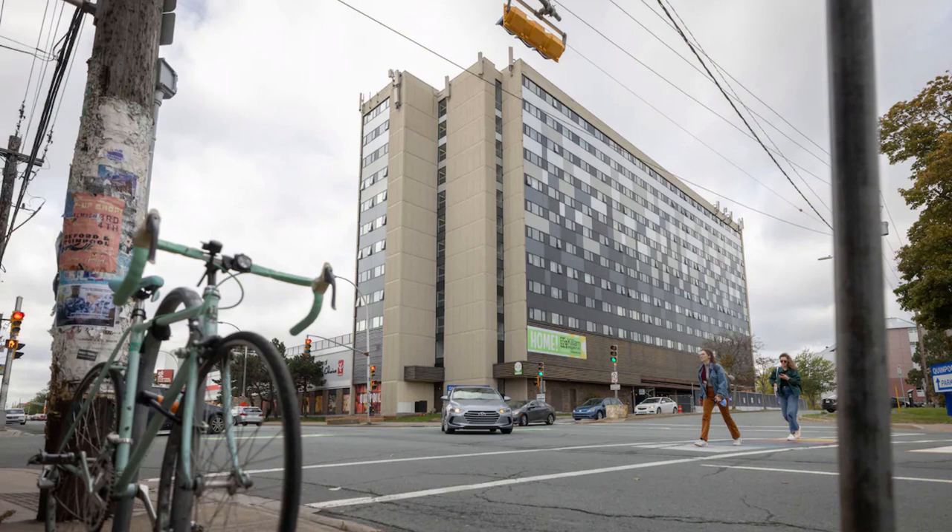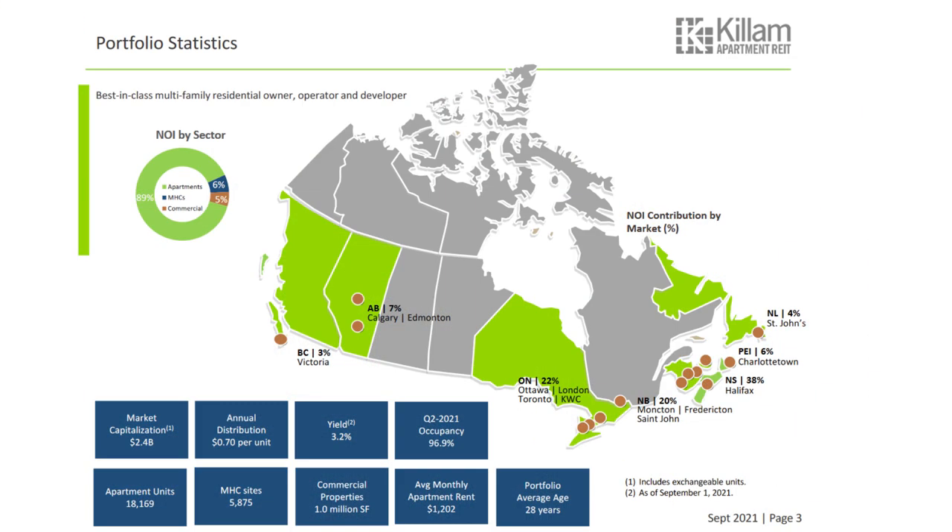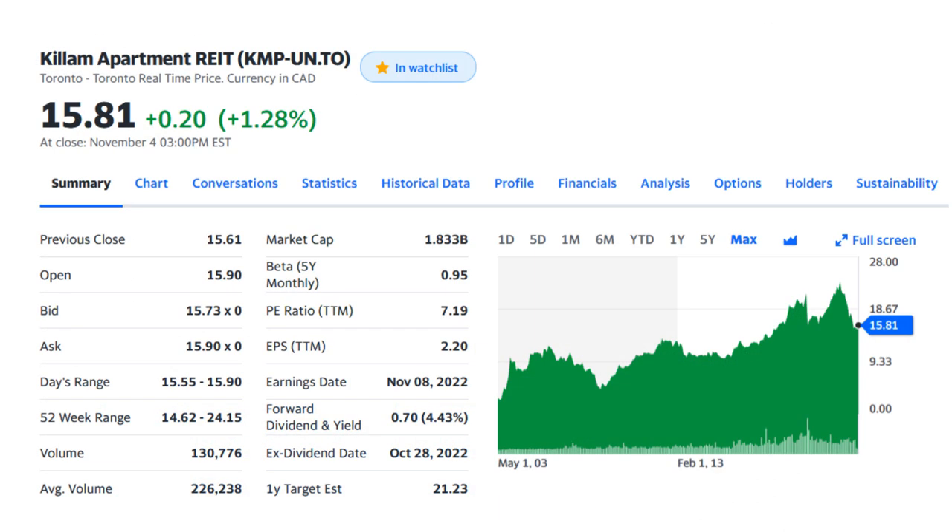The next company in my list is Killam Apartment REIT, another residential-focused Canadian REIT which I personally own in my portfolio. Killam is the largest real estate investment trust in the Atlantic region of Canada. They own and manage multiple properties in Nova Scotia, PEI, Newfoundland and New Brunswick, with large exposure to a real estate market where prices have exponentially increased in the last three years. Killam owns over 18,000 suites including condo apartments, townhouses, manufactured housing sites, commercial properties and seasonal resorts. Their shares are traded on the TSX for almost $15.80 Canadian, with a monthly distribution yield of 4.43% and a market cap of around $1.8 billion Canadian.